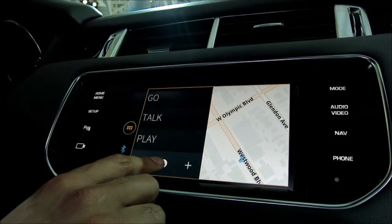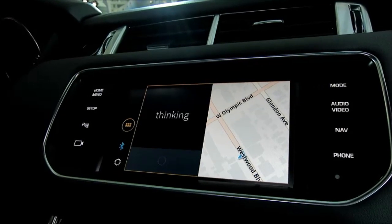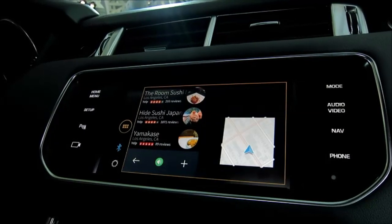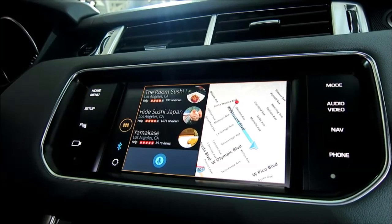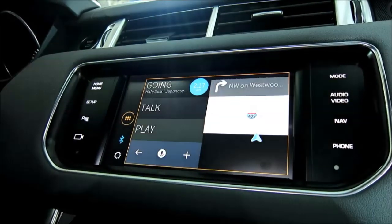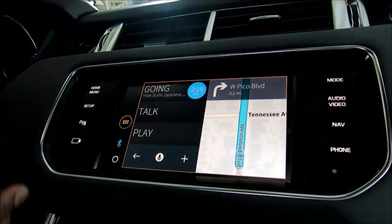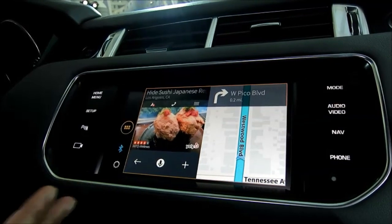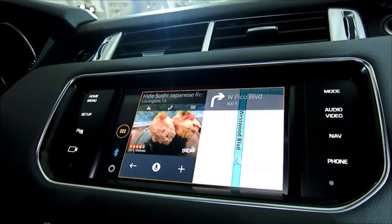Everything is voice controlled — you just hit the microphone button. For example, saying 'Find sushi' returns results of the three closest sushi restaurants with Yelp ratings. After choosing one, the app returns to the main screen and shows the ETA in a simple blue circle. Hitting the 'Go' button again gives the Yelp rating, the option to call the restaurant, or a street view of the location so you can easily identify it.